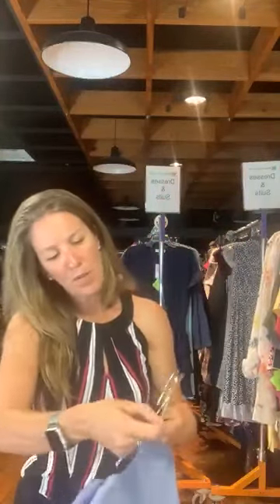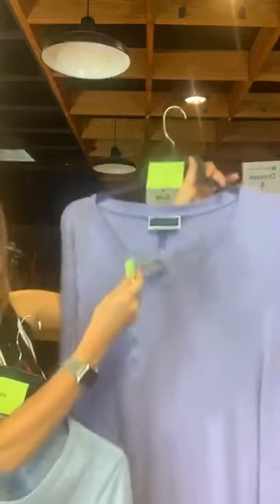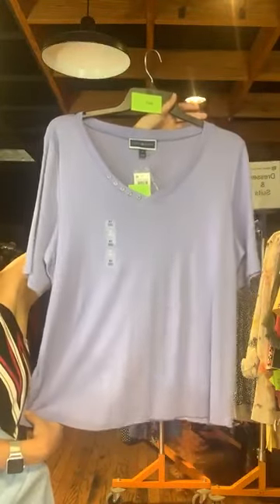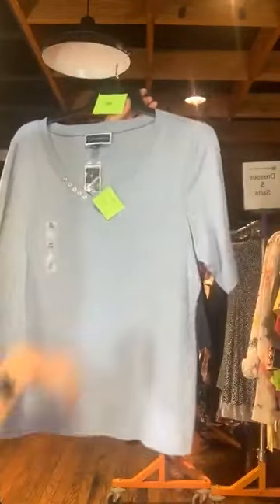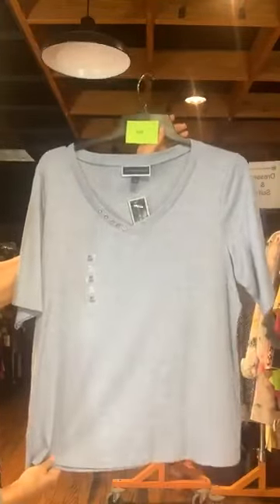These are also Karen Scott — item number 667, only $5. These shirts have a V-neck with a silver button detail. This one is a lilac — slightly darker purple. Only $5 with us today. Item number 668 is the same shirt in chambray blue, with those button details, also only $5 with us today.